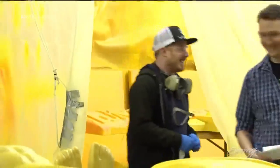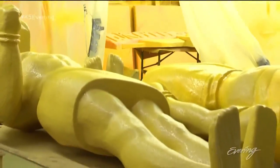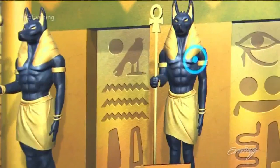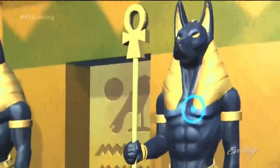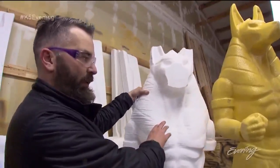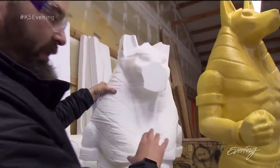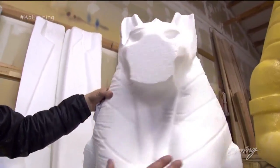These foam figures of the Egyptian god Anubis will end up in an escape room on the east coast — a game where people decode clues in order to find their way through a life-sized maze. This is the foam when it would come off the mill after it got shaped and carved, and then the sculptors would mold it even more.